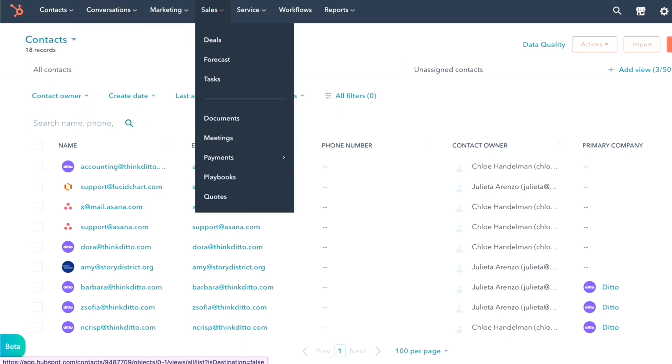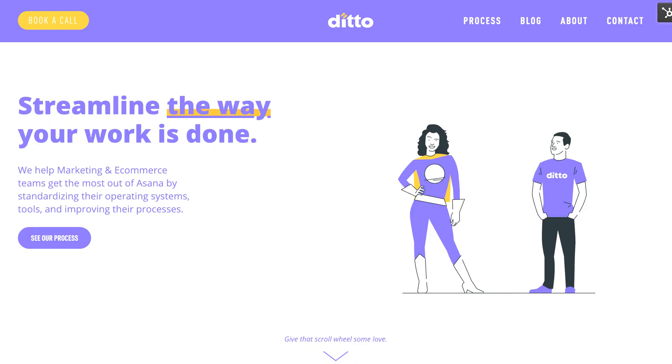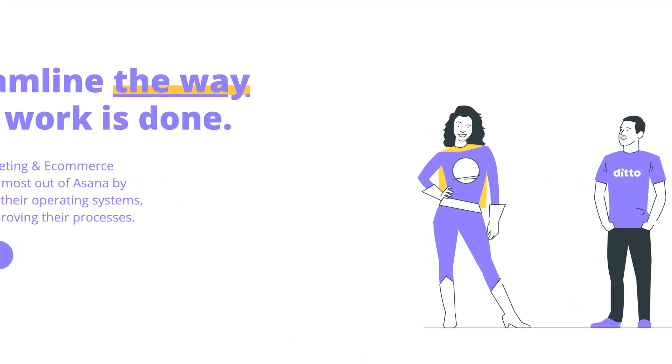Our meeting tool link is in HubSpot. Our knowledge base is in HubSpot. Our blog is in HubSpot. Our website is even built on the HubSpot CMS. There's no way we could run our business at Ditto without this powerful tool at the center.